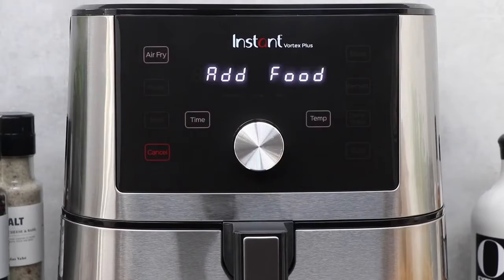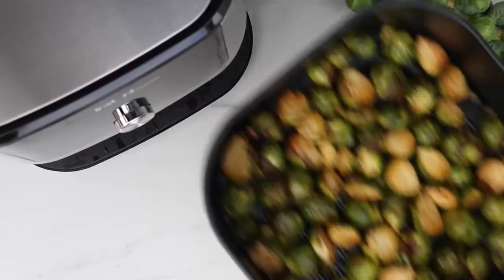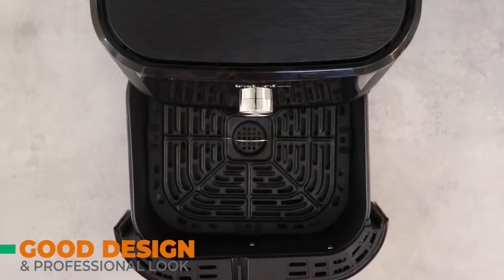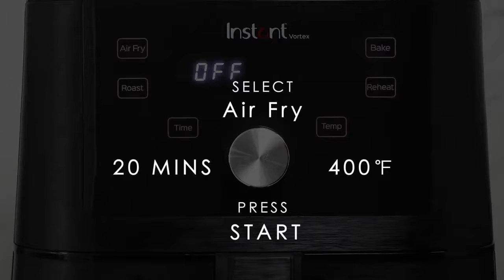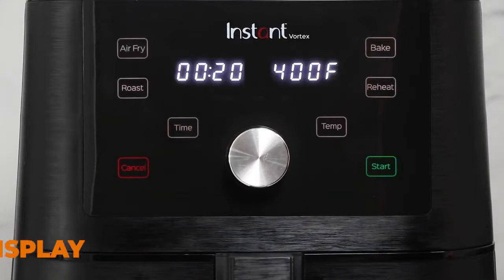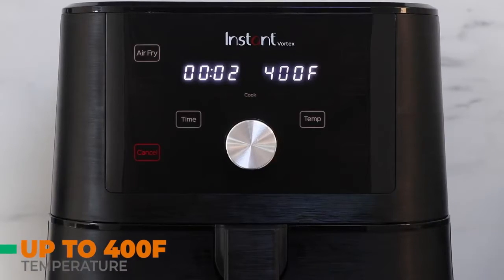This air fryer has a large six-quart capacity, which is well enough to feed a normal family. It is well designed and has a unique and professional look. It has a touchscreen display with six presets, and there are buttons to change time and temperature. This air fryer can cook food up to 400 degrees Fahrenheit for up to one hour.